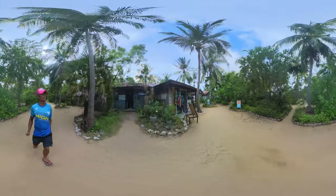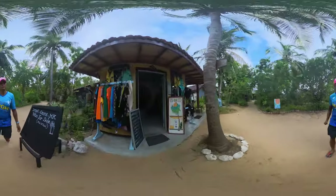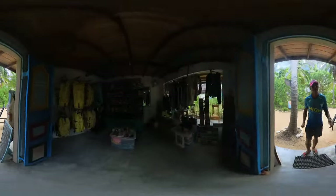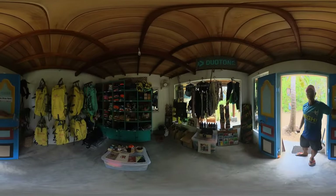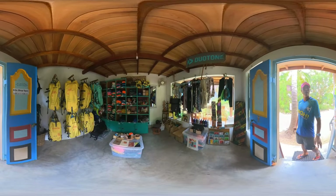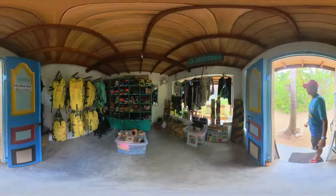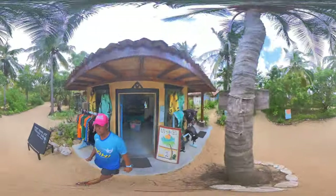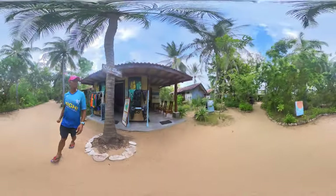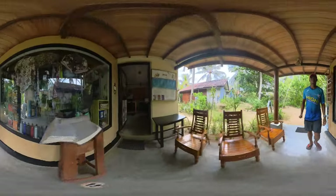This is the kitchen — they're preparing three meals a day for you. The kite shop is right here. Inside the kite shop it's got all brand new Duotone gear, so if you come on the first round of our trip in June you'll get brand new equipment. You can buy equipment straight out from the factory. This is the reception — as soon as you come in you check in here.